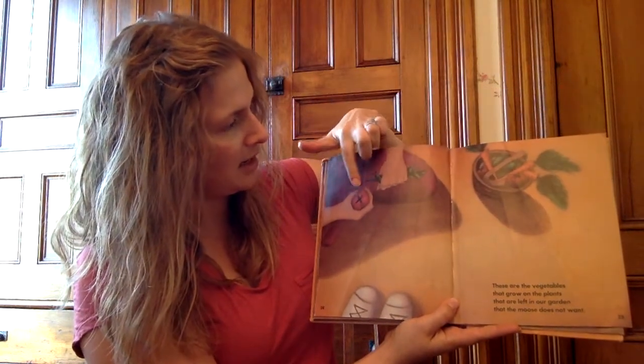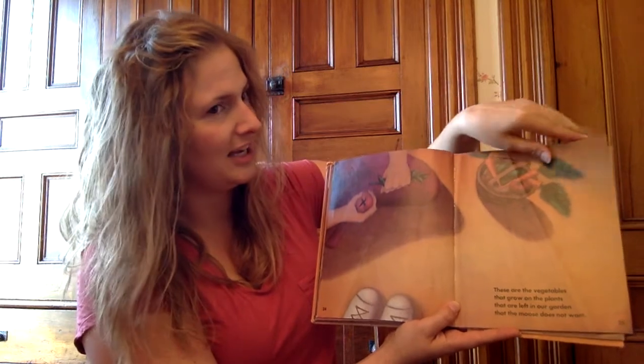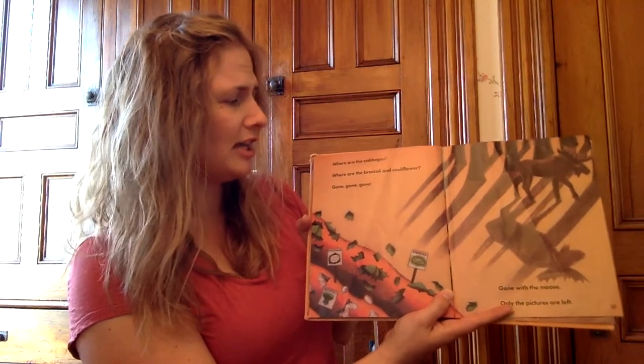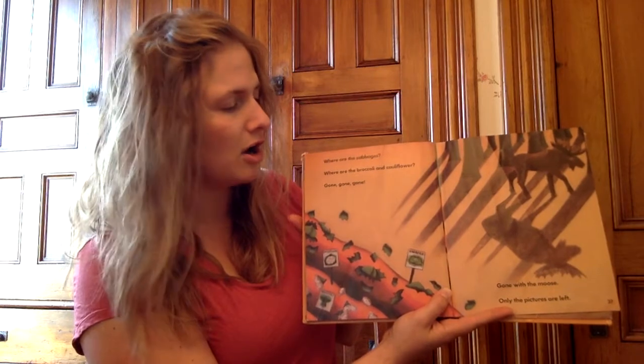These are tomatoes, carrots. Where are the cabbages? Where are the broccoli and cauliflower? Gone, gone, gone. Gone with the moose. Only the pictures are left.